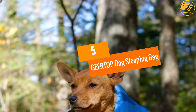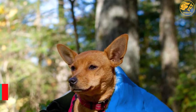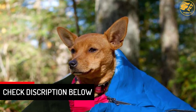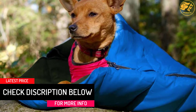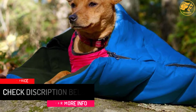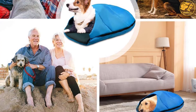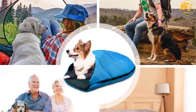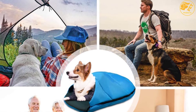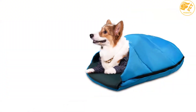At number 5: the GEERTOP Dog Sleeping Bag. This particular dog sleeping bag is suitable for your cats and small dogs. If you plan on going for outdoor activities, you can take this bag along. With a portable design, carrying it would be easy, and it's machine washable so you need not worry. It is designed to be durable and cleaning it would be easy. This sleeping bag would help keep your dog warm.